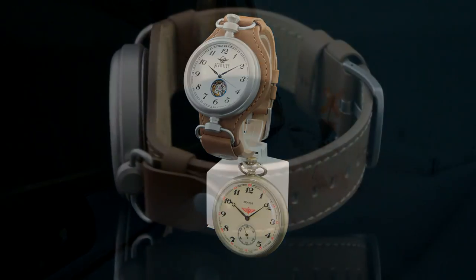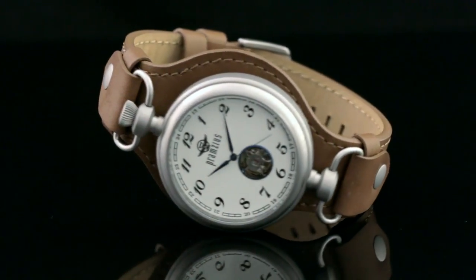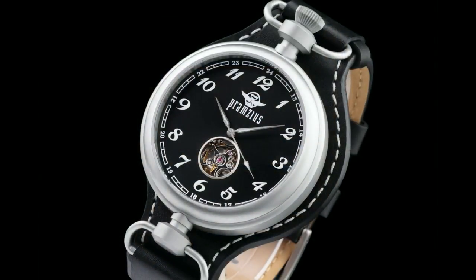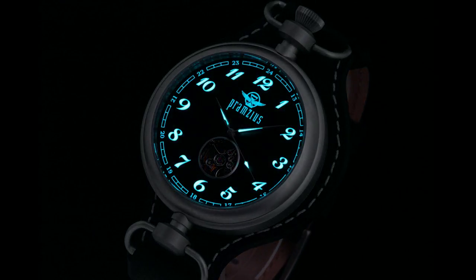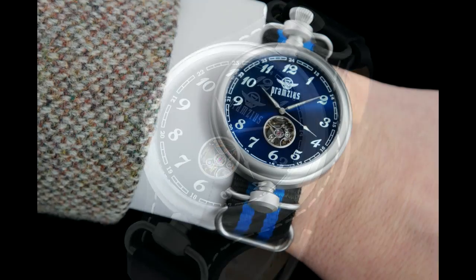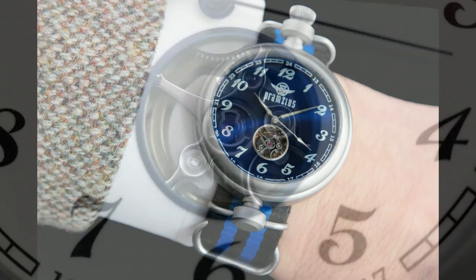In the spirit of these famed timepieces and the Trans-Siberian Railroad, Pramsius — a new brand based in the USA — is bringing back the Trans-Siberian Railroad watch, but this time for the wrist. Pramsius, named for the mythological Baltic ruler of time, seeks inspiration from Eastern Europe and the Baltic region to reignite a world of often forgotten horology and great historic timepieces with new looks and top flight engines.